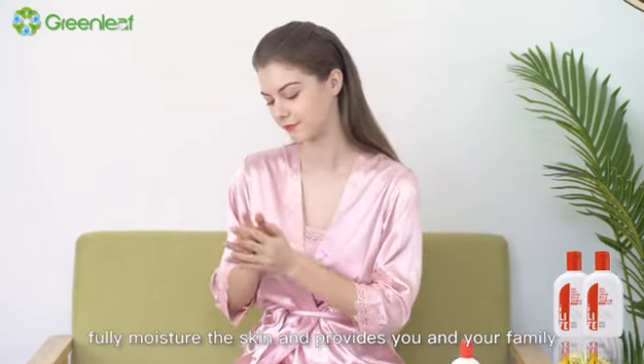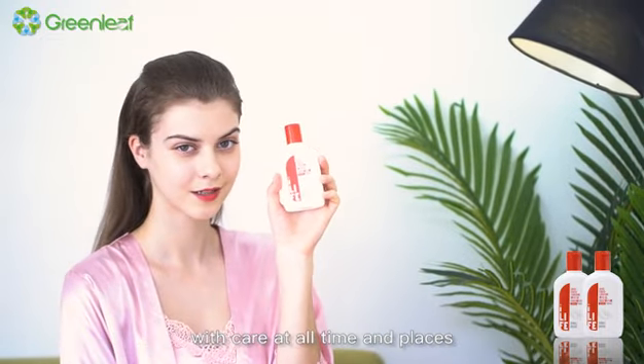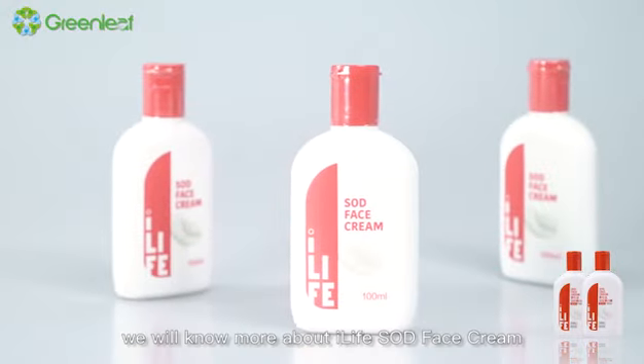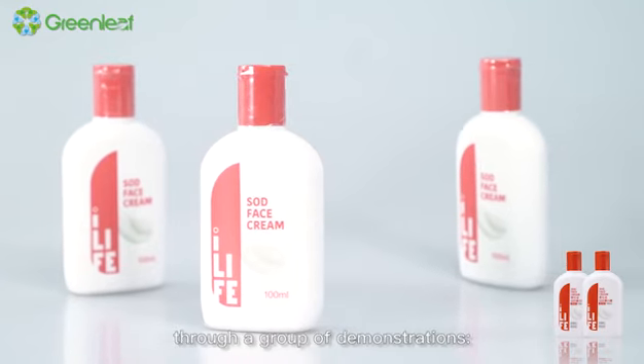iLife SOD face cream consists of multiple nutrition. It fully moisturizes the skin and provides you and your family with care at all times and places. We will now know more about iLife SOD face cream through a group of demonstrations.